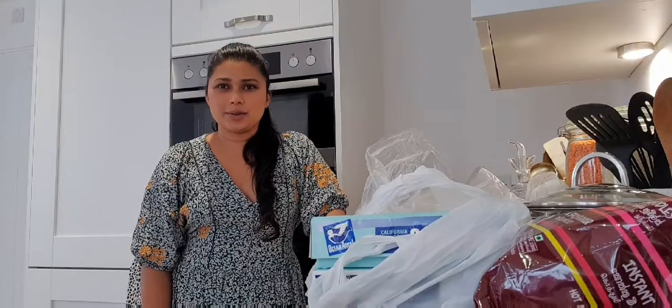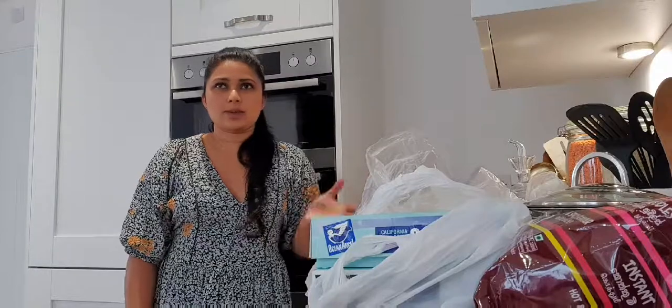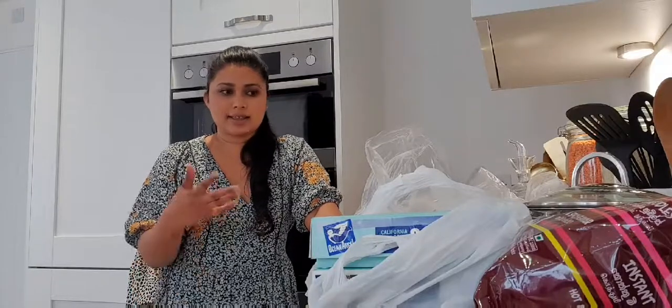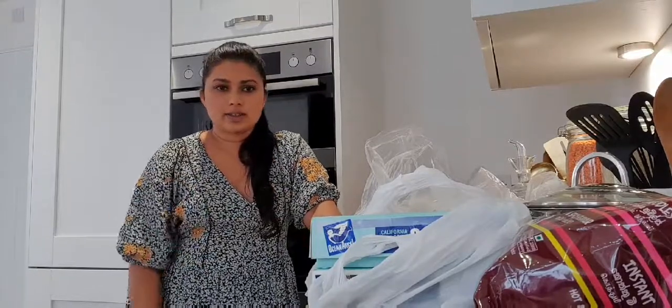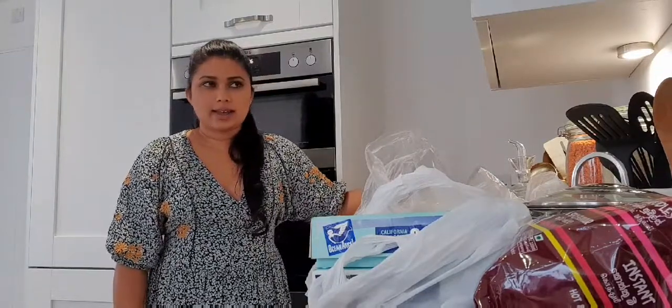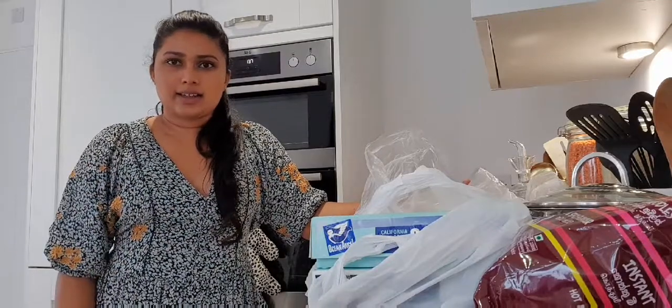In today's video I thought I'll show you what we got from the Sri Lankan shop. We don't go to the Sri Lankan shop very often — we go a few times a month. When we go, we like to buy things that will last for us for a few weeks, especially like tinned food or things like sauces or relishes that come in bottles. I thought I'll show you and give you an idea of the things we can get in the Sri Lankan shop.